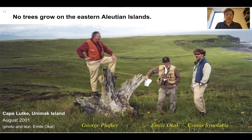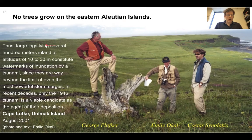What do we mean by debris in this case? Here's another figure from this paper — a photograph taken in 2001 of George Plafker, Emil Ocal, and Costas Sinalakis standing on an old tree. There are no trees in the eastern Aleutian Islands — so how did a tree get up here? As Emil wrote, large logs lying several hundred meters inland at altitudes of 10 to 30 meters constitute watermarks of inundation by a tsunami, since they are way beyond the limit of even the most powerful storm surges. In recent decades, only the 1946 tsunami is a viable candidate as the agent of their deposition.